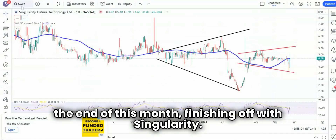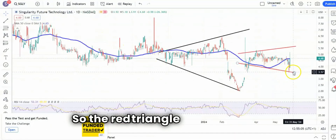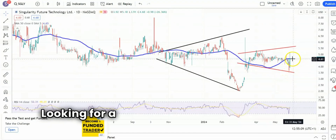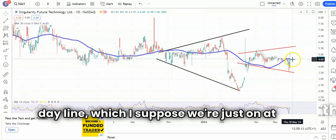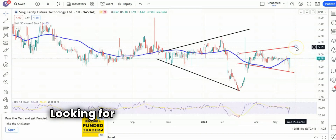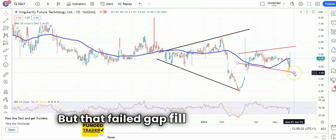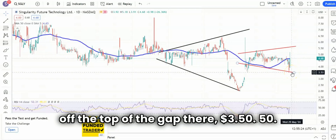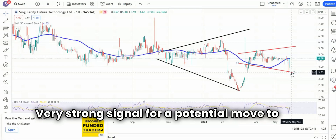Finishing off with Singularity, and here we have a triangle within a triangle. The red triangle is the near-term triangle — the floor there at $3.60. Looking for a proper end-of-day close above the 50-day line, which we're just on at the moment. Above that at $4.70, looking for $5.60 over the next couple of weeks. But that failed gap fill and the bounce off the top of the gap there at $3.50 is a very strong signal for a potential move to the upside.